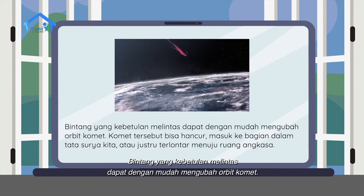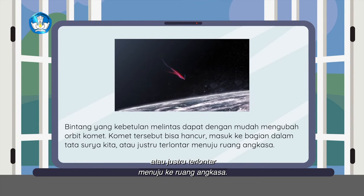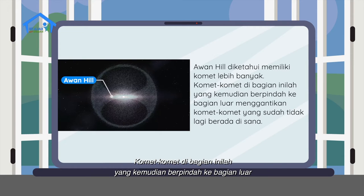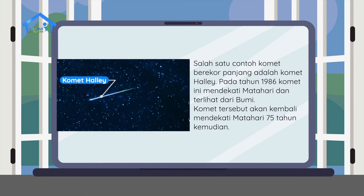Pengaruh gravitasi matahari pada komet di bagian ini sangat lemah karena letaknya yang jauh dari tata surya. Bintang yang kebetulan melintas dapat dengan mudah mengubah orbit komet. Komet tersebut bisa hancur, masuk ke bagian dalam tata surya kita, atau justru terlontar menuju ke ruang angkasa. Awan hill diketahui memiliki komet lebih banyak. Komet-komet di bagian inilah yang kemudian berpindah ke bagian luar menggantikan komet-komet yang sudah tidak lagi berada di sana. Komet berekor panjang tidak benar-benar memiliki ekor yang panjang. Nama itu mengacu pada garis lintasan komet yang sangat jauh. Salah satu contoh komet berekor panjang adalah komet Halley. Pada tahun 1986, komet ini mendekati matahari dan terlihat dari bumi. Komet tersebut akan kembali mendekati matahari 75 tahun kemudian.